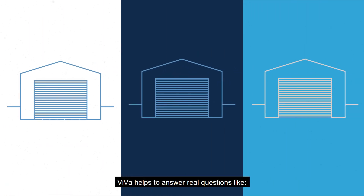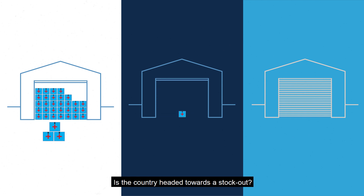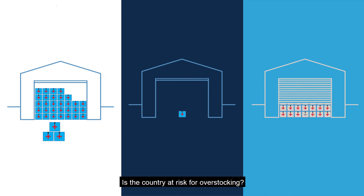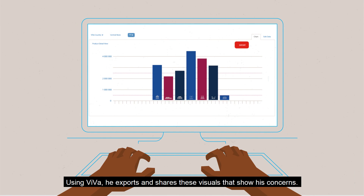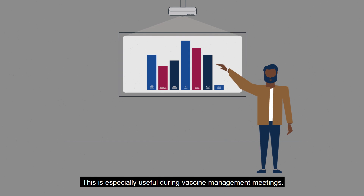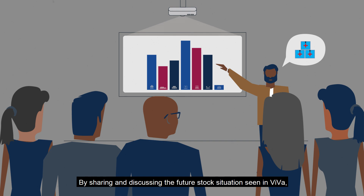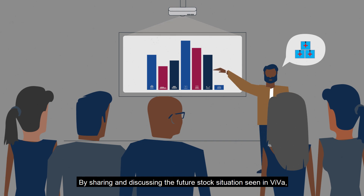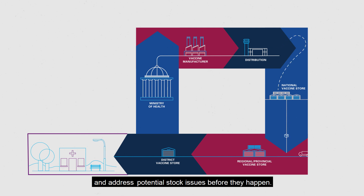VIVA helps to answer real questions, like: Is the current stock sufficient before the next order arrives? Is the country headed towards a stock-out? Is the country at risk for overstocking? Using VIVA, the manager exports and shares these visuals that show his concerns. This is especially useful during vaccine management meetings. By sharing and discussing the future stock situation seen in VIVA, the manager can quickly get everyone on the same page to coordinate resources, and address potential stock issues before they happen.